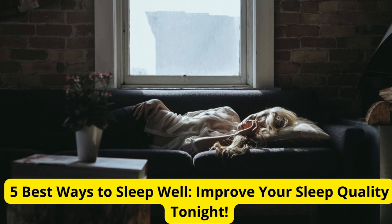Hey everyone! Welcome back to the channel, the place where we explore tips and tricks for a healthier and happier life. Today, we're diving into a topic that affects us all: sleep. If you've been struggling to get a good night's rest, you're in the right place. I've got 5 fantastic tips to help you sleep like a baby. Let's jump right in.